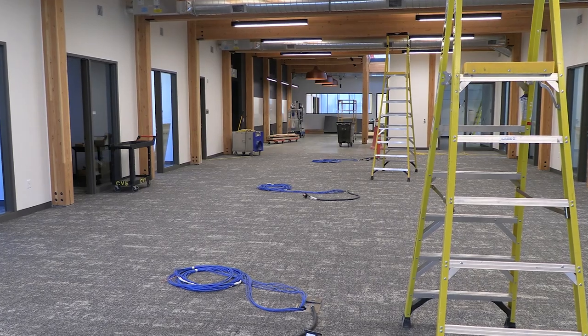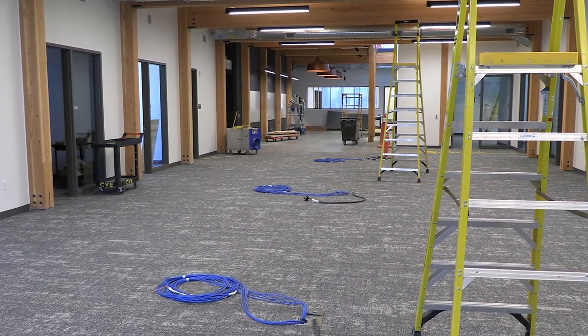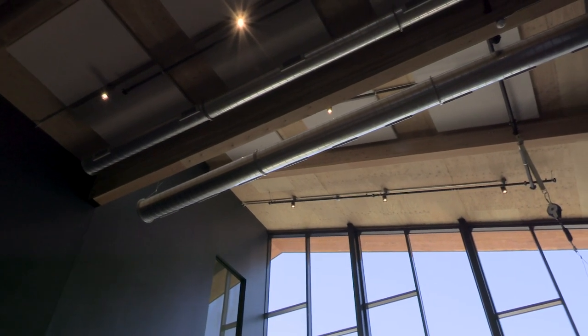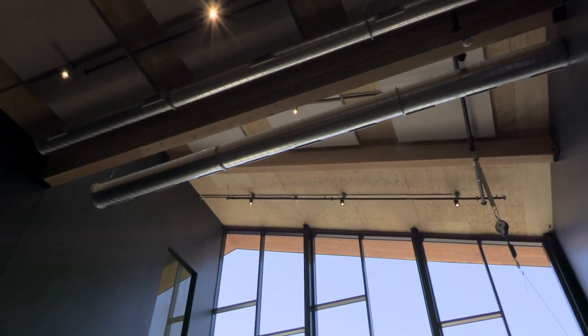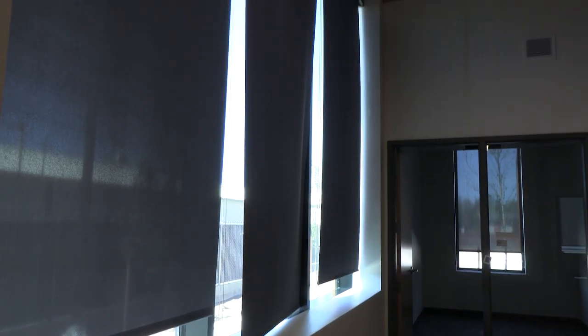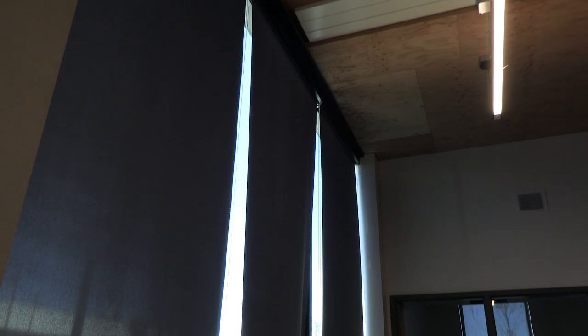Something very unique about this building is that we spent a lot of effort and energy making sure that you could see the structure. As you look around you'll see the lights and the acoustic panel and the ductwork — all of that stuff that you would generally put behind or above a ceiling is all exposed.